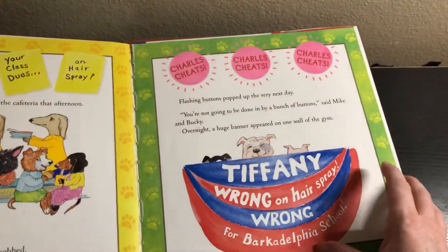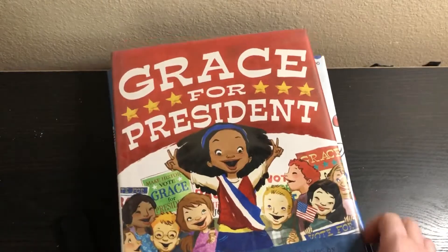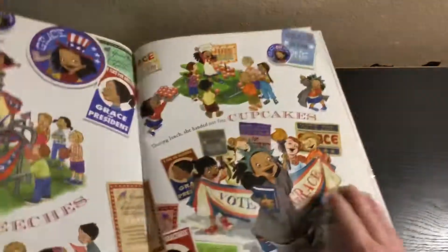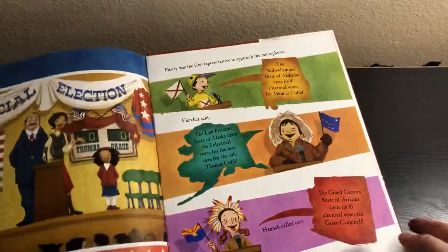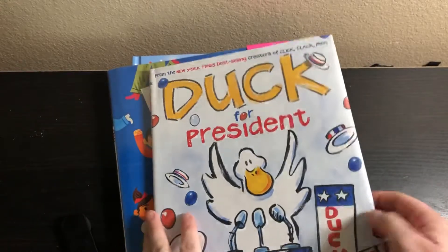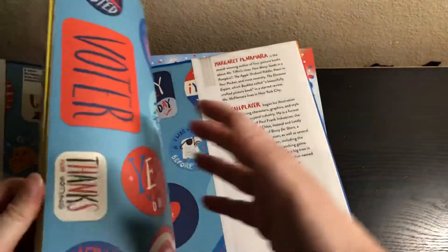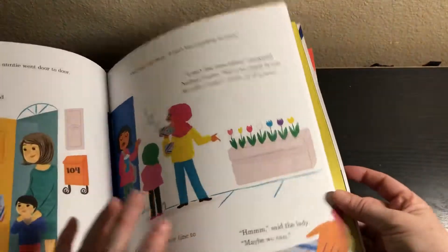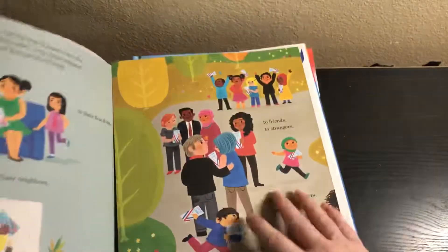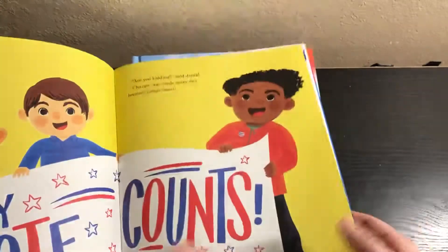And then Otto for President — I feel like this is definitely for the younger crowd, one that's typically used for the younger crowd. And then same thing with Grace for President, also very commonly used for the younger crowd to teach about elections. And Duck for President — that's another one commonly used for the younger crowd. And then we have Vote for Our Future — this one is really cool and it has some pullout pages right here, which is really cool. I think this book is brand new to my library.